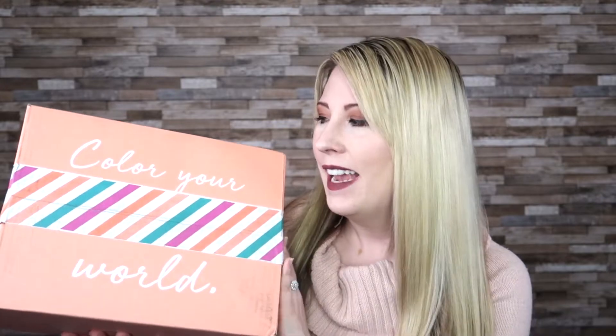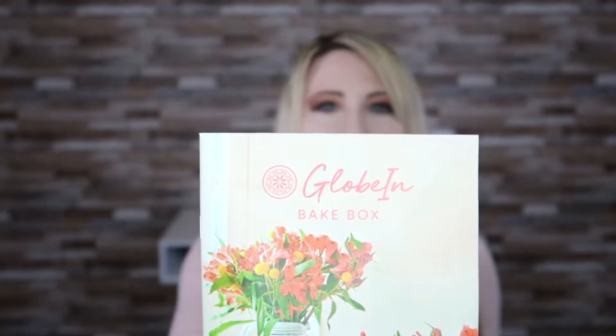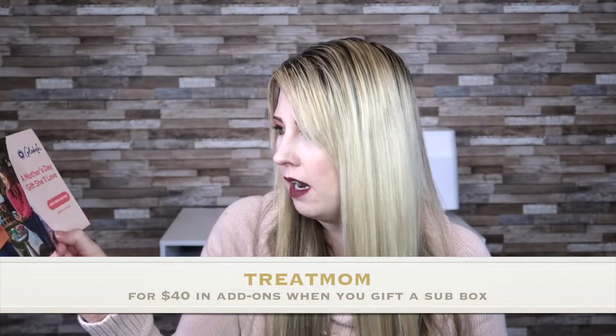You're supporting local craftsmen and women from all over the globe. These items are handmade and they include a little pamphlet telling you about the product. It says 'color your world' on the front of the box. I got the bake box — you guys know I love baking, so this was perfect for me. At the bottom of the box I also found a Mother's Day promo card: gift the most important women in your life an artisan box subscription and receive $40 in add-on credit. The code is 'treat mom.'